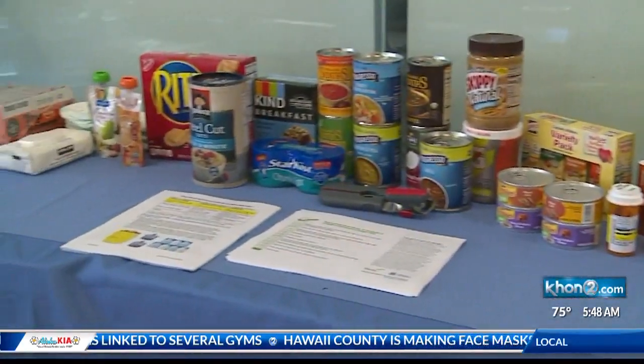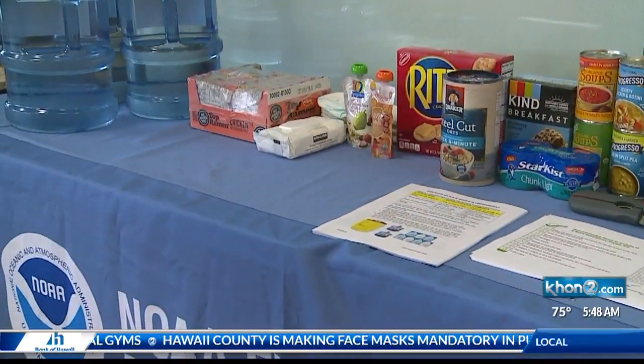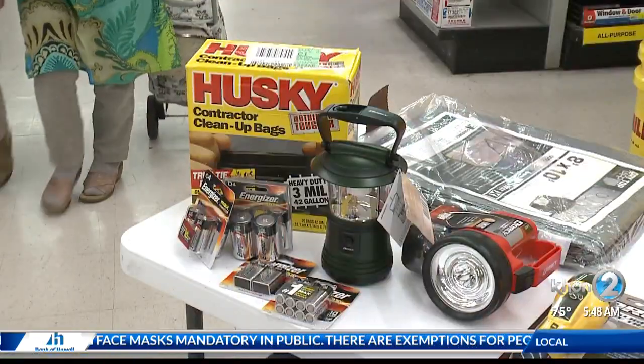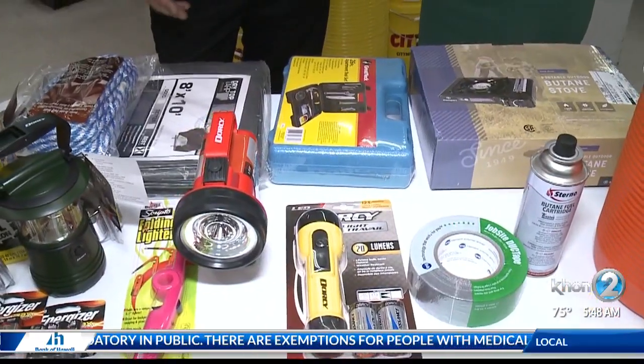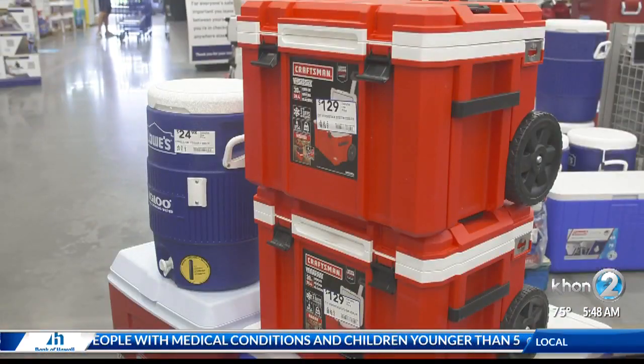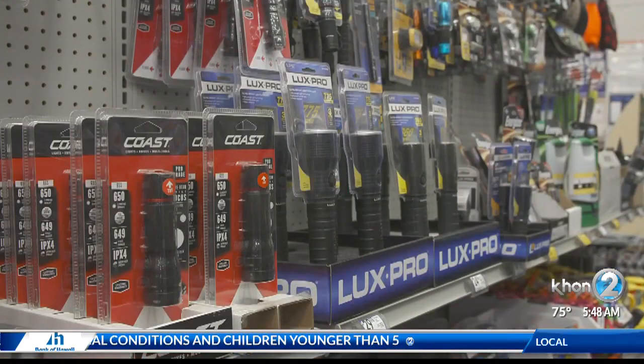That's right. They created an online handbook with step-by-step guidelines on how to plan for a hurricane or any emergency. They have a checklist for your 14-day supply of food, water, medicine, and of course face masks and hand sanitizers because of the pandemic. They also have the do's and don'ts on power outages, because not having electricity is a real possibility during a hurricane and possible floodings.